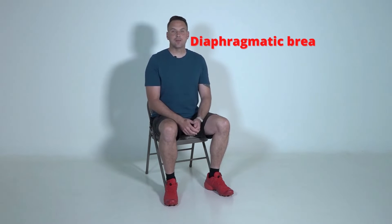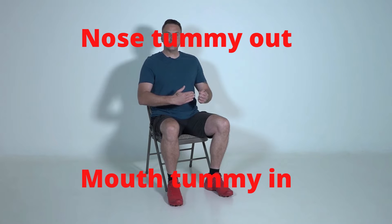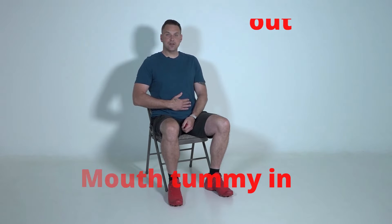The first one is diaphragmatic breathing, or belly breaths. What you want to do is just relax into the chair and put your hand on your tummy, and we're going to breathe a bit differently here. We're going to breathe in through our nose, blowing the tummy out, and breathe out through our mouth, squeezing the tummy in. Put your hand on your tummy so you can see it working.